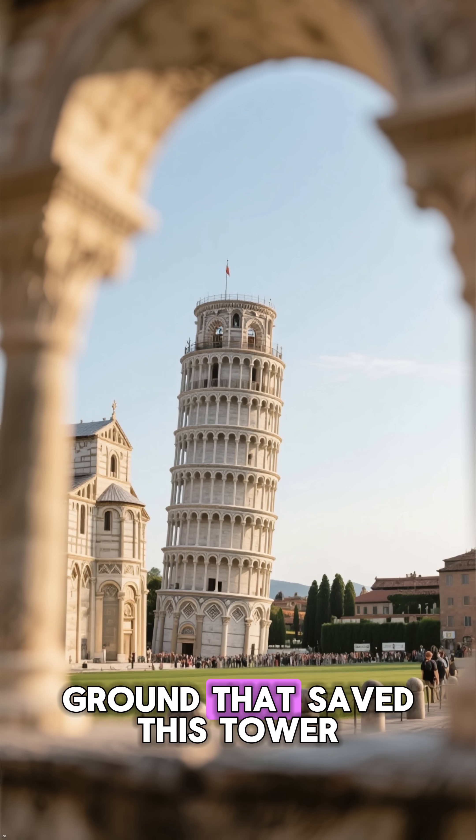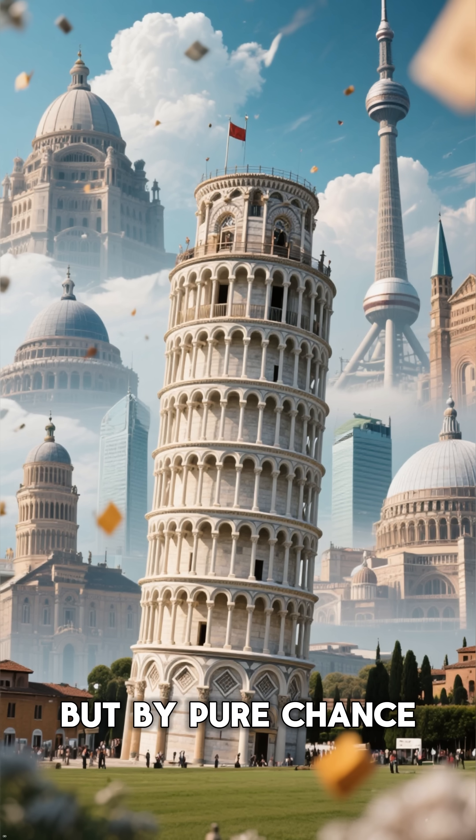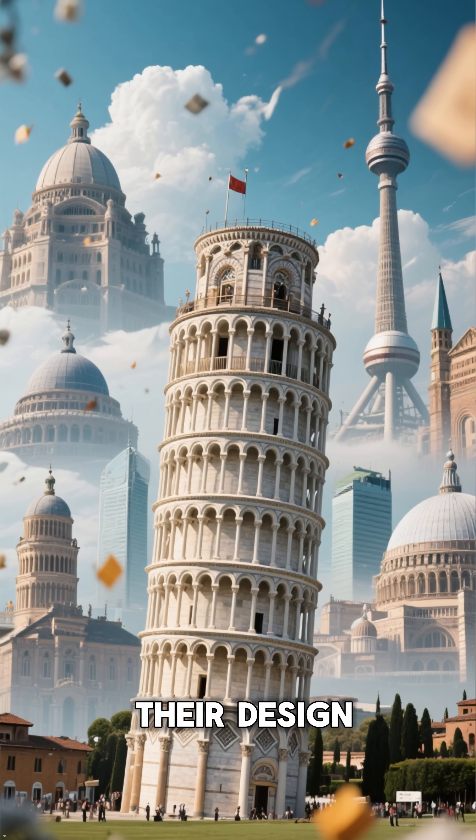It was the soft ground that saved this tower, and that's why it's still standing today. This is a reminder that some of the most iconic structures in the world are saved not by their design, but by pure chance.